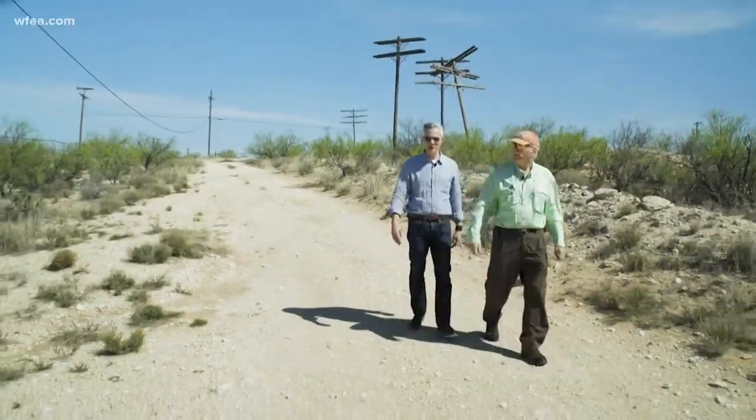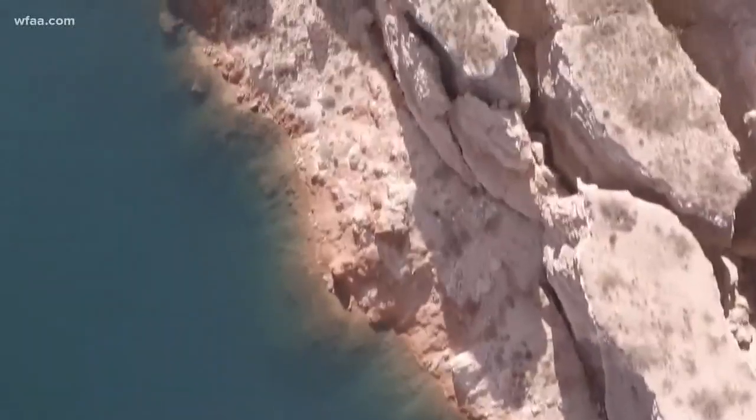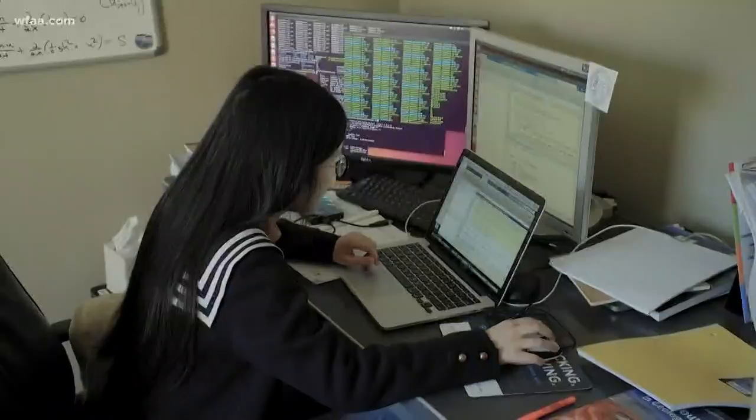That looks like it got hit by an asteroid from outer space. And two years ago, he used the same technique to show how sinkholes in West Texas are expanding. Now Dr. Liu and his team are at it again.